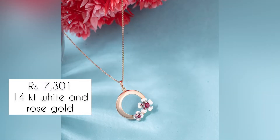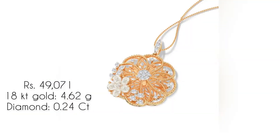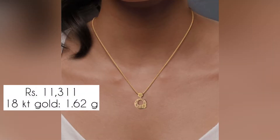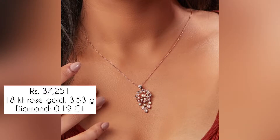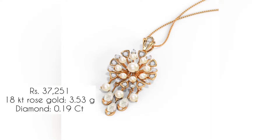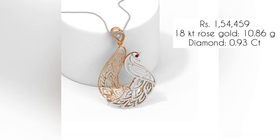If you prefer purchasing online, the link is provided in the description box — you can check it out. Or if you prefer purchasing from a store, you can go to your nearest Carrot Line store. Please take a screenshot of the one which you like, and you can show it there and purchase it from the nearest Carrot Line store.